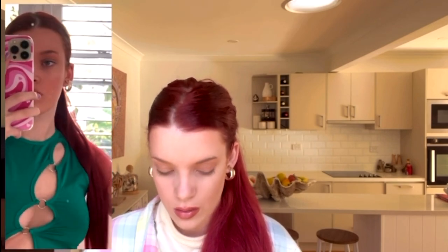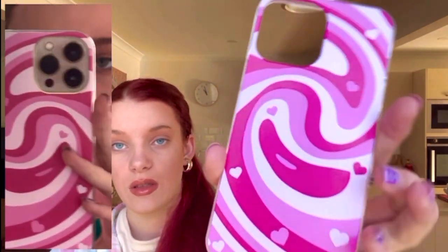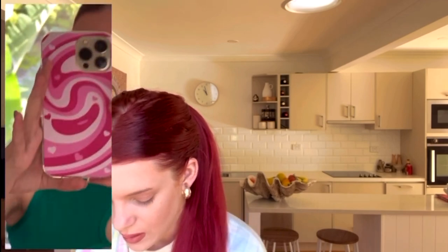Next, I got this phone case from Shein — it's really cute with these swirly patterns in white, hot pink, and light pink. I can't wait to try this on my phone, which is the iPhone 13 Pro Max. I also got this see-through zebra print phone case, also for the iPhone 13 Pro Max, and it's really cute — I think it will go with so many outfits.